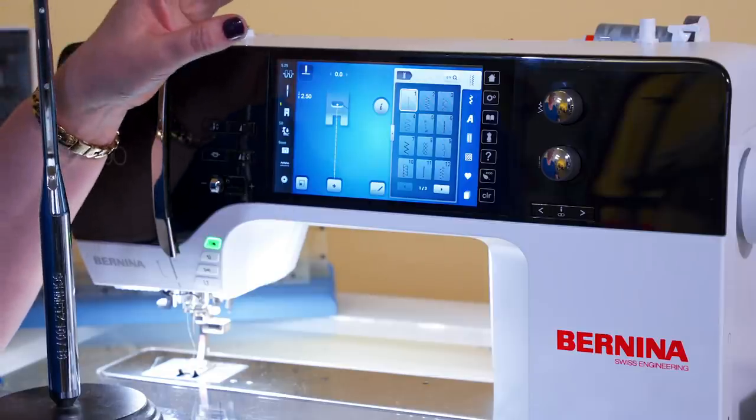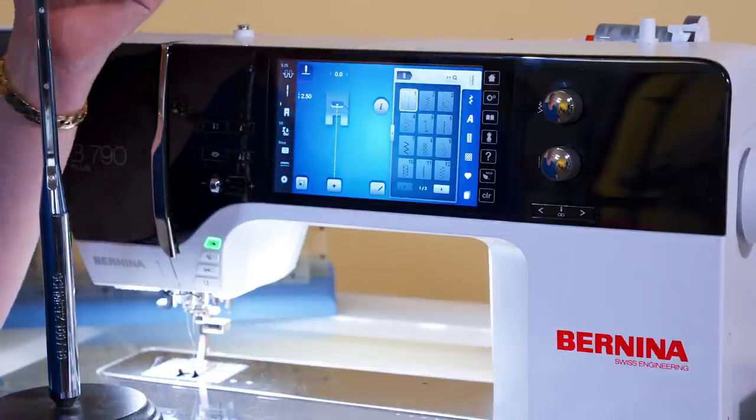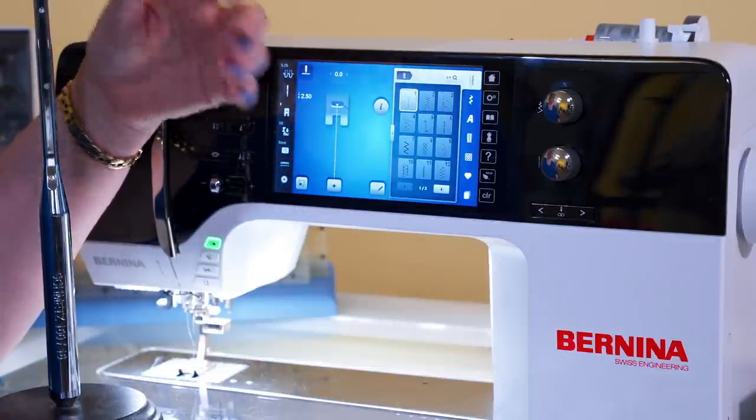Today's sewing machines are fine-tuned computers. They auto-set tension and change sewing configurations based on what type of stitch you're going to do. If you don't have the correct needle in the correct size to match the thread that you're using, your end result is not going to be great. We call it TNT — thread, needle, tension — and it makes all the difference in your sewing projects today with today's machines.